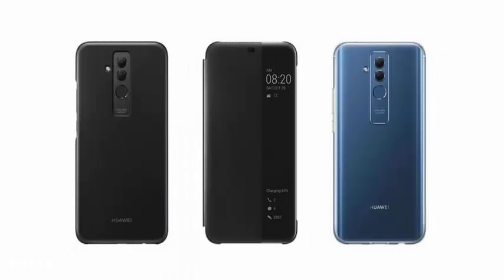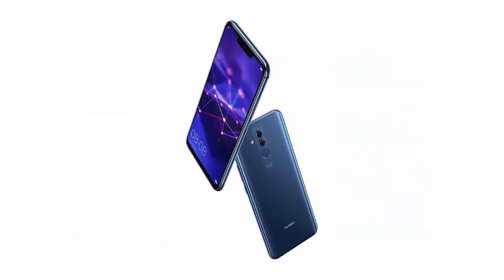Huawei officially unveiled the device today, confirming many of the details that were rumored previously, in addition to a lively and absolutely surprising approach to artificial intelligence.